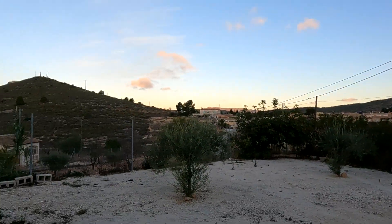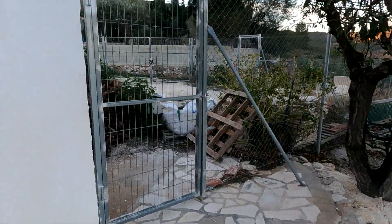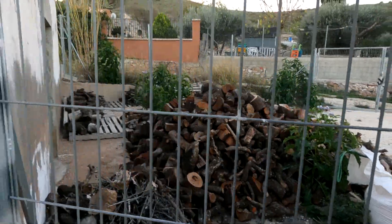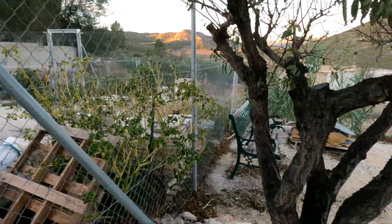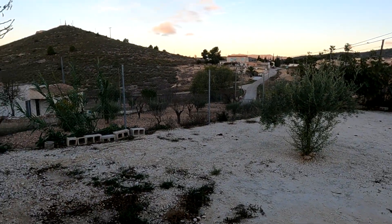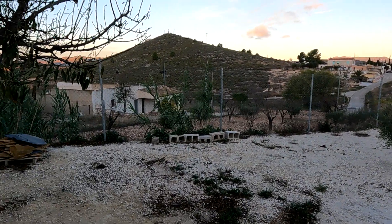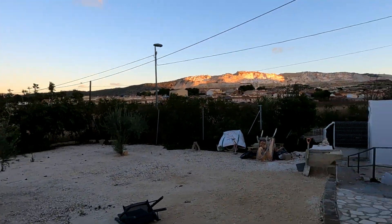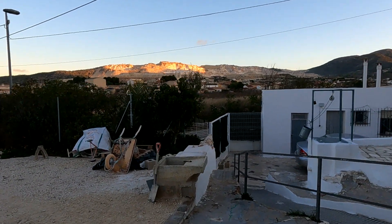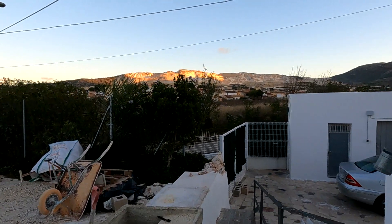Next morning — going around to have a quick look to see if there's been any damage other than what we saw. Everything seems all right, even the tree that I thought might have had it is fine. The amount of noise we had was terrible. I know there's nothing as bad as what the UK has been suffering at the same time, but it's bad for here.